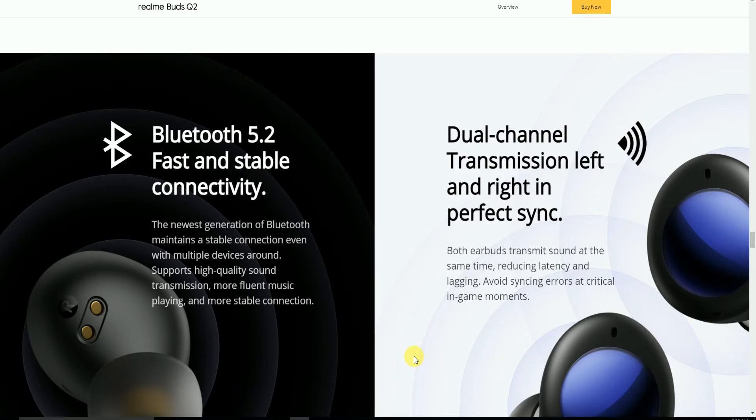Dual channel transmission allows both left and right earbuds to transmit sound simultaneously, reducing latency and lag — perfect synchronization that is critical for gaming.